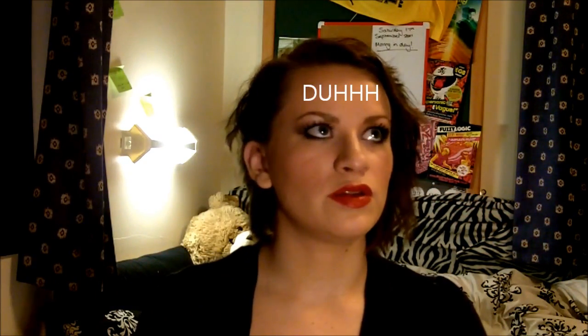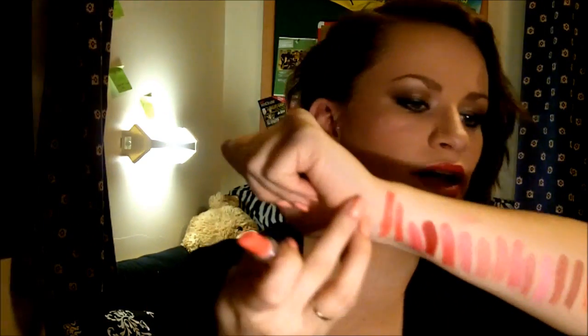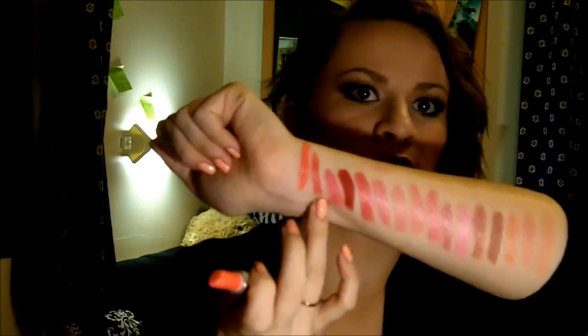My last lipstick is very crazy — this is Vegas Vault, an Amplified finish, and it's a coral. It's absolutely beautiful. It was really good with blonde hair and I haven't worn it with my brown hair yet so I don't know if it would work. It's a very orangey coral, very bright — hence the Amplified finish. It's a really rich colour. You can see it's quite coral-y, but next to it Crosswires looks more pink by comparison.